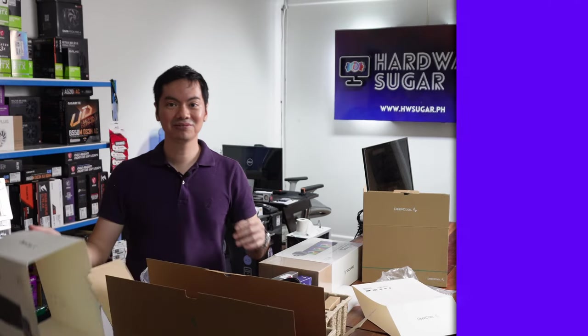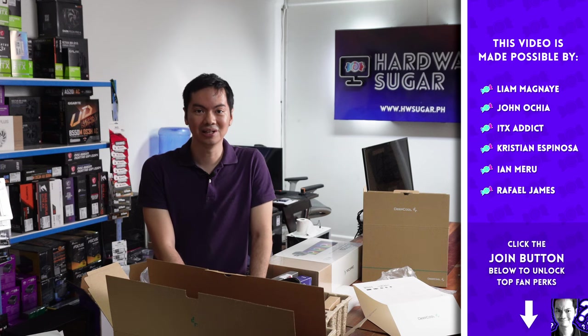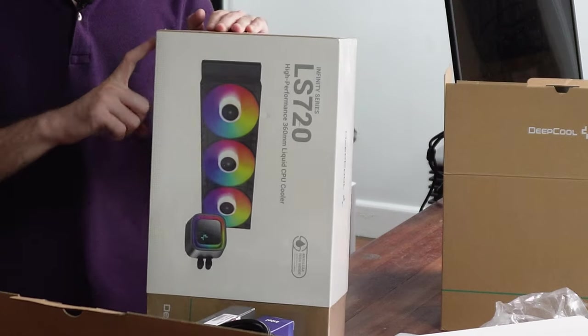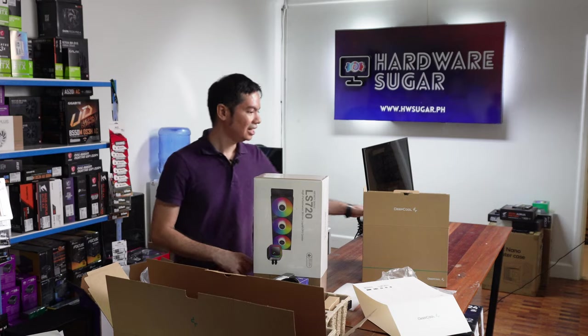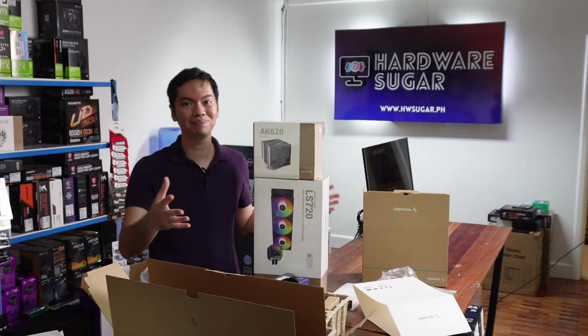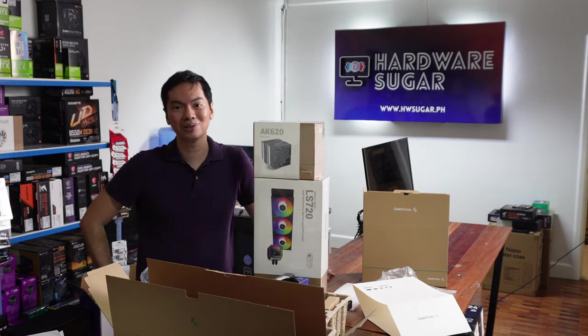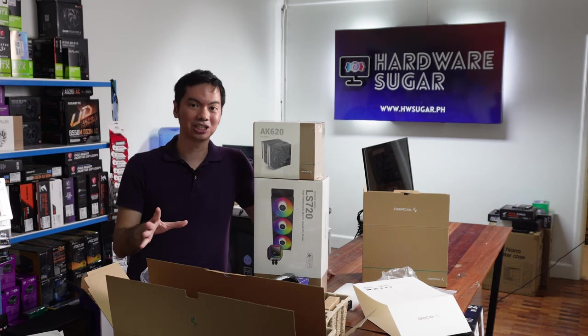Deepcool was kind enough to send us their newest AIOs. And to be honest, when they do this, usually I'm surprised because we find their products to be so reliable and such good value for money — we end up stocking them in the shop. Deepcool is usually aces when it comes to both performance and price. That's what we found out when we reviewed the LS720, the AK620, and the AS500 Plus. And then we ended up liking them so much that we bought them for the shop.